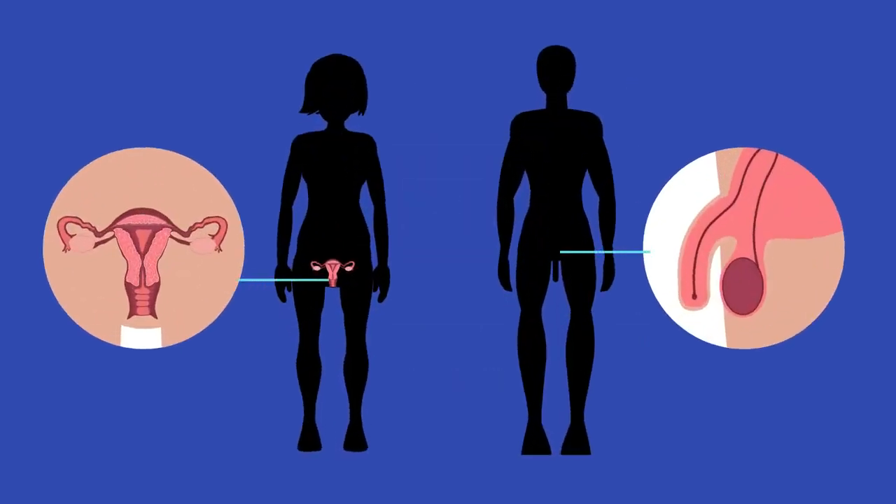Male and female humans have different reproductive systems. During puberty, the reproductive organs develop to enable the production of offspring.